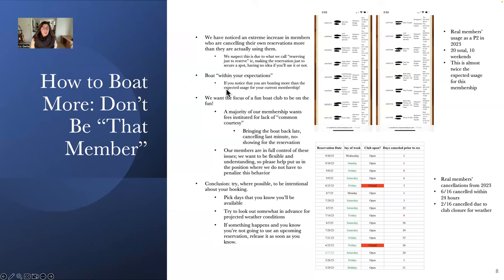Another thing you can do is track your usage and try to boat within your membership expectations. If you notice you're boating more than the expected usage for your current membership, consider whether you'd be better suited for a higher-grade membership. For example, this is a real member's usage as a Premier 2 in 2023 — they had 20 total usages, 10 of which were on weekends. Remember the Premier 2 is expected 12 to 15 times total with six to seven on weekends, so this is almost twice the expected usage. My advice for this member would be to upgrade to Premier 4, which would give them the ability to boat at their current level and even more.